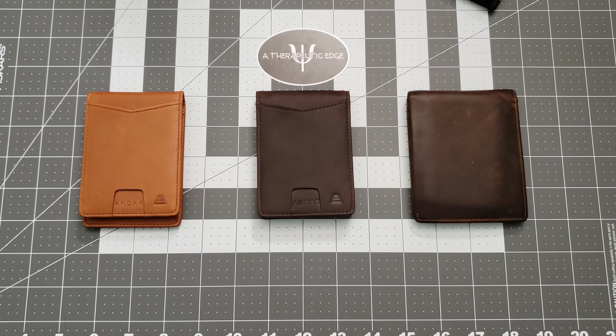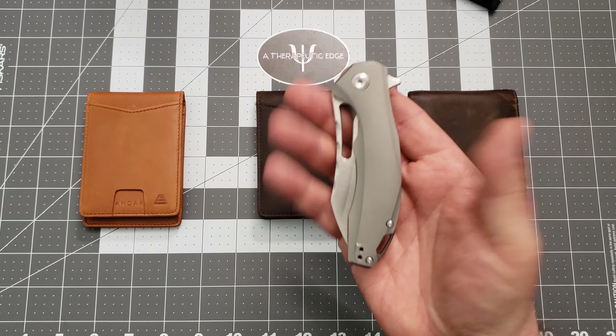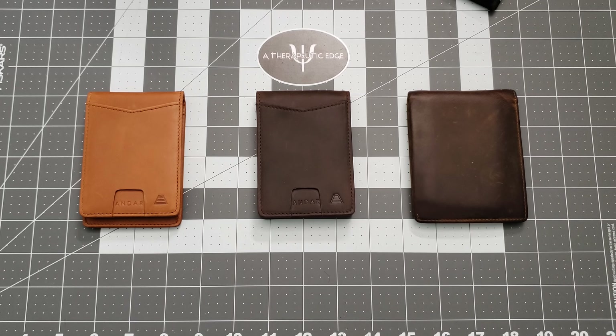We're going to go ahead and wrap it up there. Thank you so much for your time today. I really appreciate you watching this not-knife content — although I did have one on the table for a little while. If you have any questions about these, let me know — I'd love to answer your questions down in the comments below. Take care, guys. Have a great rest of your day.